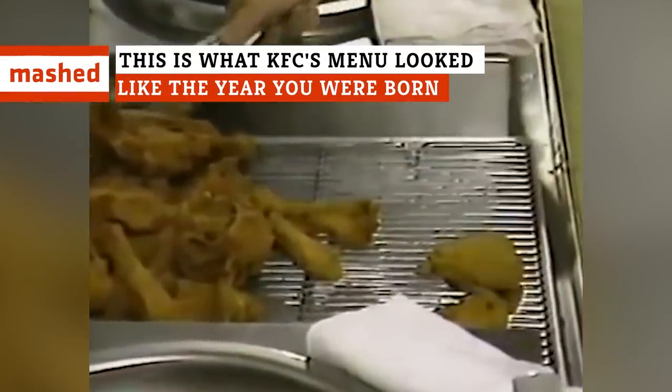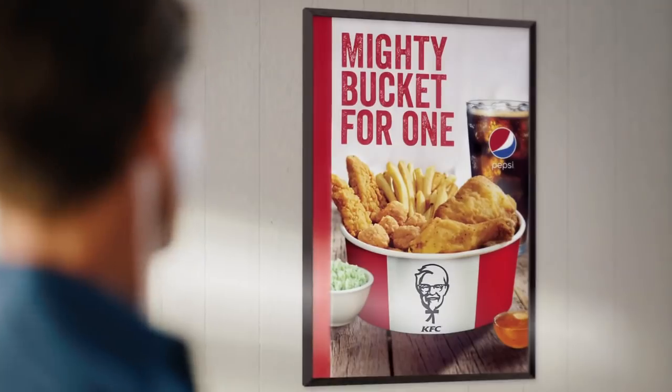For nearly 70 years, KFC's menu has evolved with various chicken offerings always coming and going. Whether it's the classic Chicken Little sandwich or the spicy Nashville hot sauce, the ideas are always innovative. This is what the menu looked like the year you were born.